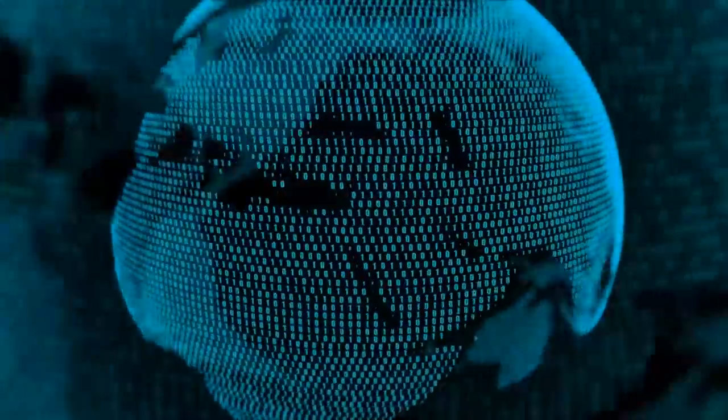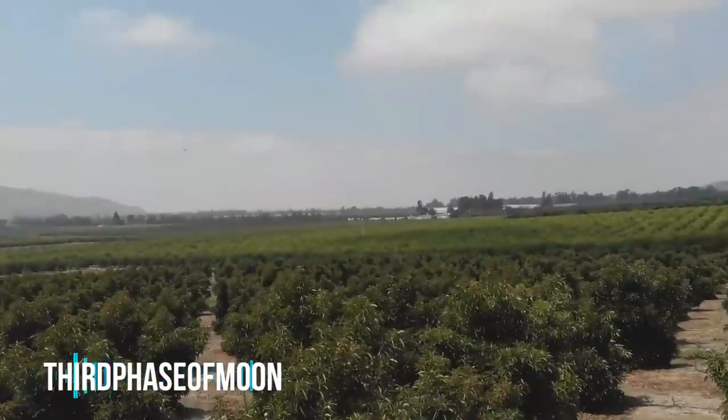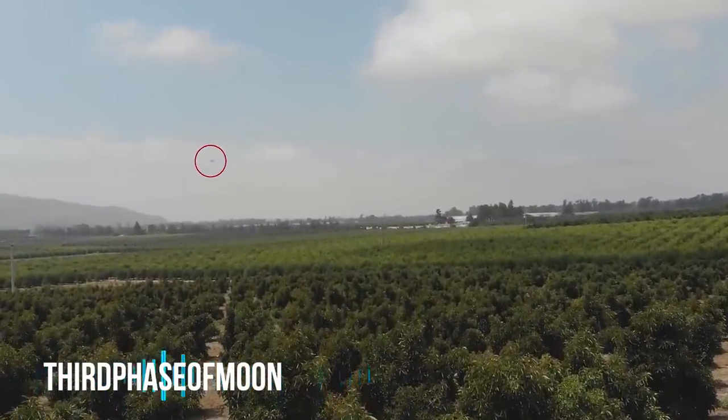Welcome back to 3rd Phase of Moon. Blake Cousins here with a special report. We just received a video from Richard Cranor. He's given us permission to share it with you. He was flying his drone and he noticed something after reviewing his footage, and we're going to be looking at it a lot closer tonight in this episode.